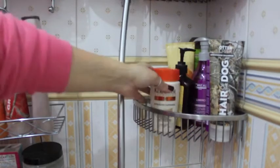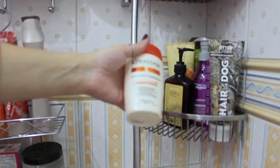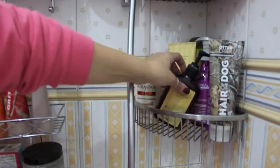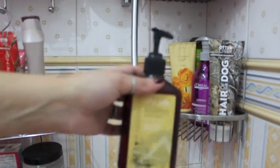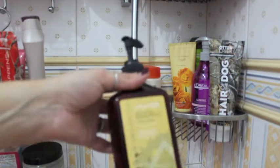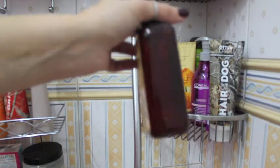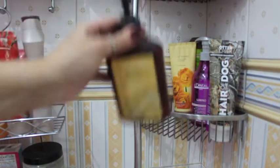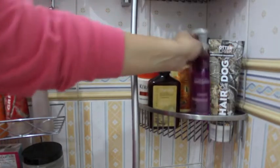Next I have this Kérastase shampoo — this is like my second or third bottle, I really really like it. Next I have this Amir shampoo which I really really like. I got this a really long time ago and as you can see I just have like one or two uses left, so I'm saving it because I really like it.